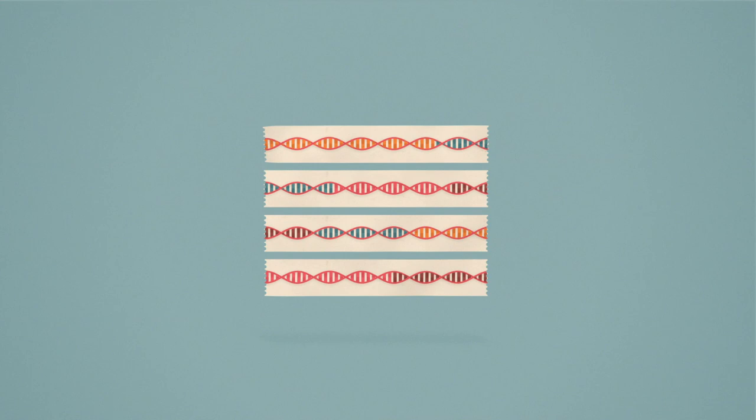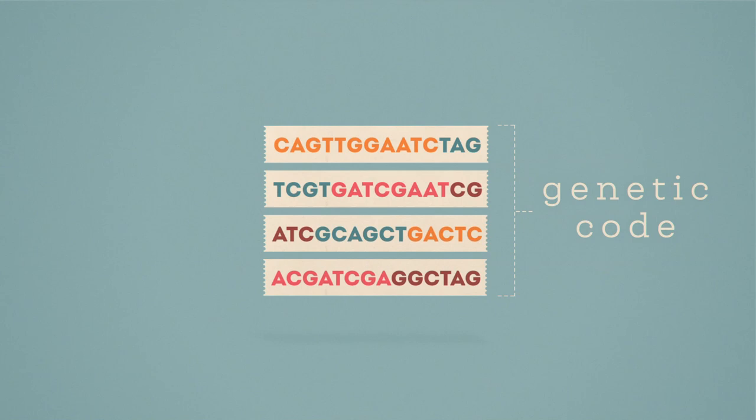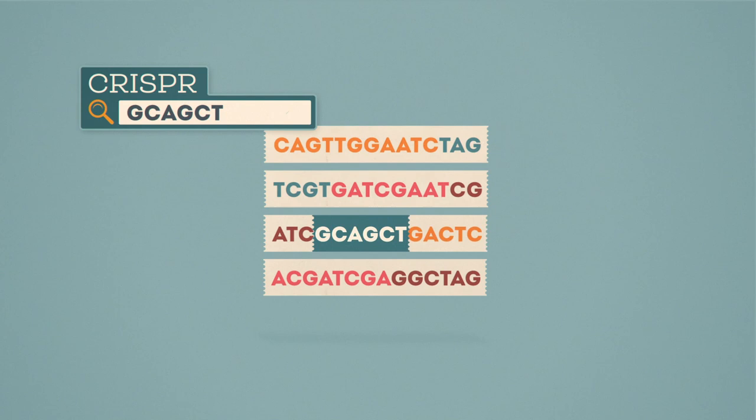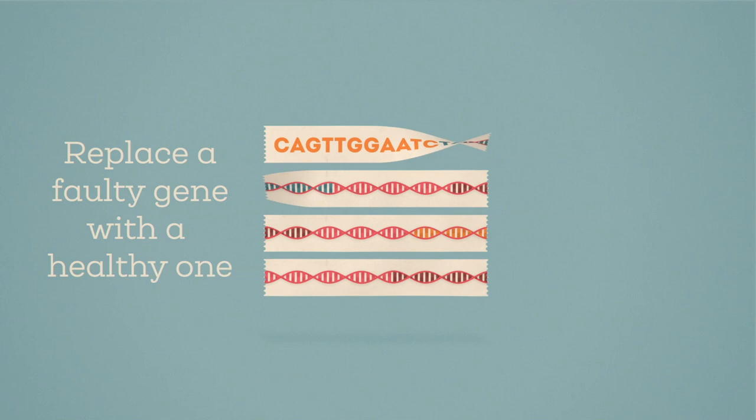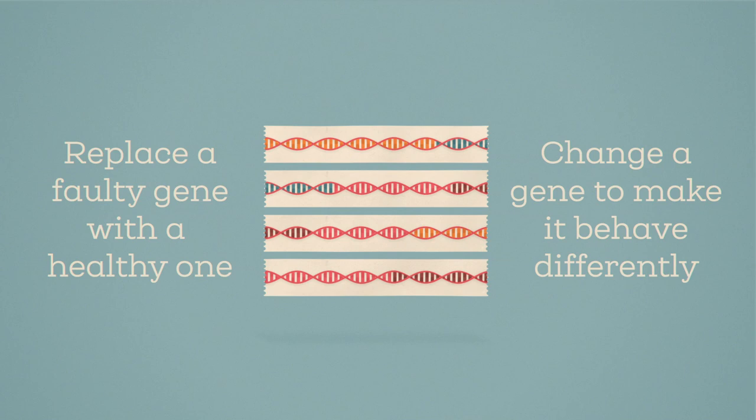In a nutshell, it works by identifying then cutting pieces of DNA. One way of doing this uses a component known as CRISPR, to pinpoint the precise DNA sequence within the gene to be altered. Then an enzyme called Cas9 snips through the DNA, changing it or allowing it to be replaced by another stretch of DNA that is introduced at the same time. This can either replace a faulty gene with a healthy one, or change a gene to make it behave differently. The methods act like a find and replace for the genetic instruction manual.